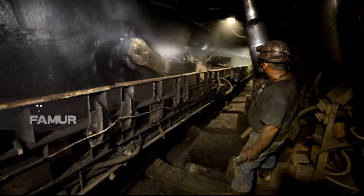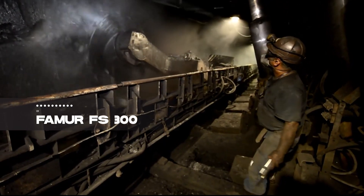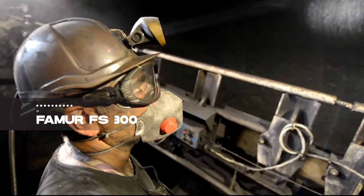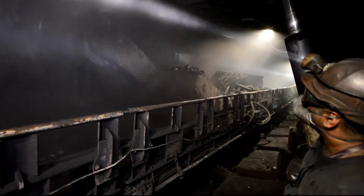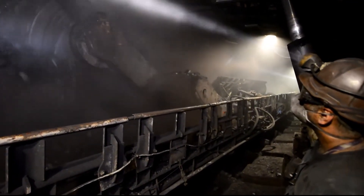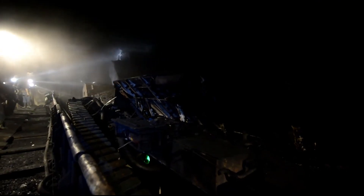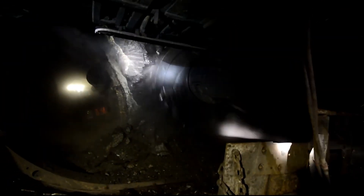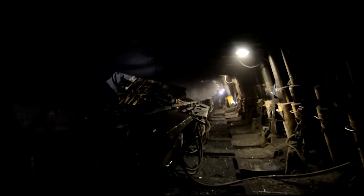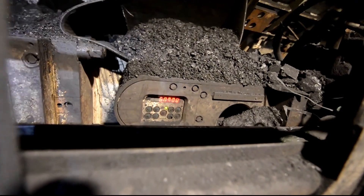And now, the crown jewel — the FAMUR FS-300, a longwall mining machine from Poland, takes the top spot. This efficient and reliable machine extracts large quantities of coal from long walls and underground mines. With advanced control systems, an 835-horsepower motor, and the ability to cut walls up to 3.5 meters high, it ensures high productivity and ease of operation.